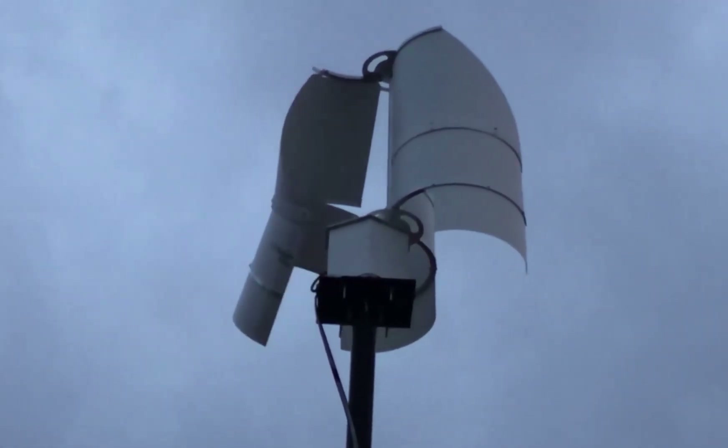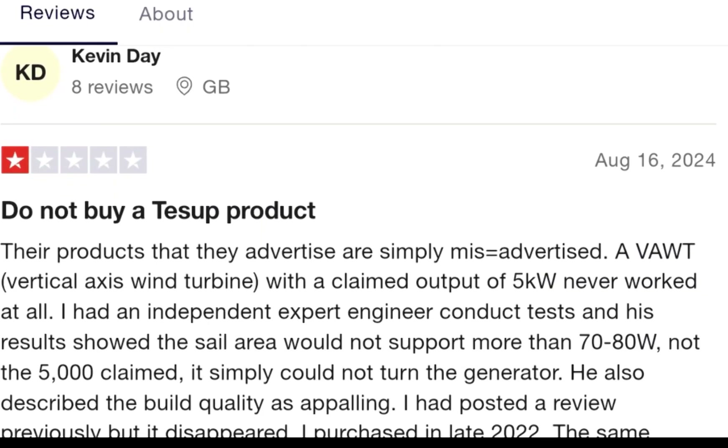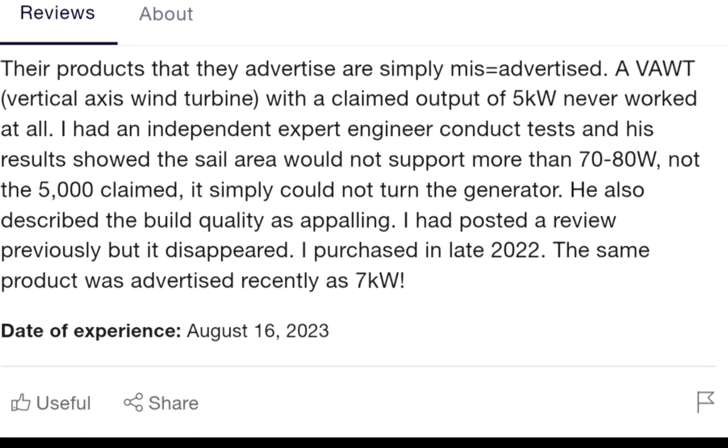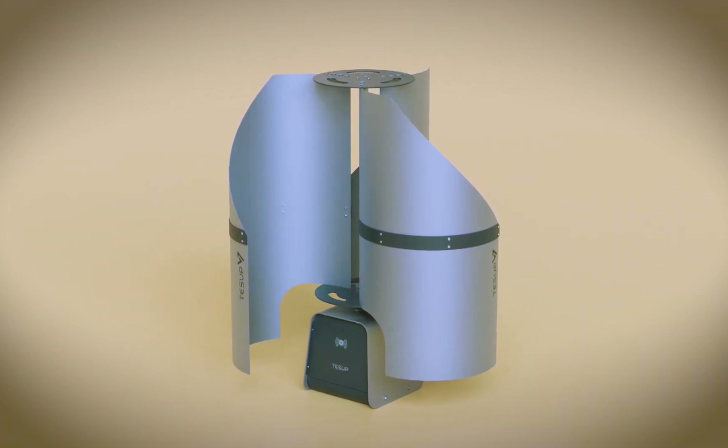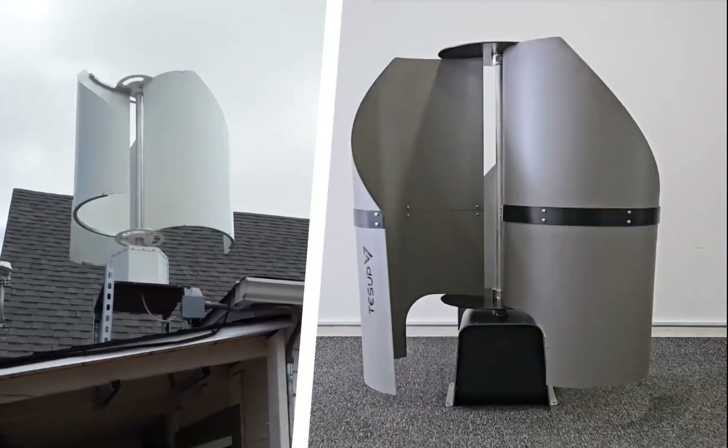Tessup's problem isn't just lying about having a good wind turbine. They often don't even deliver the products to customers. They just take the money and keep feeding people promises that it will be delivered soon. Some customers waited more than 7 months and received nothing.